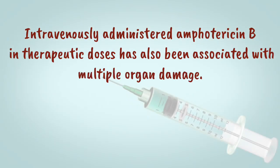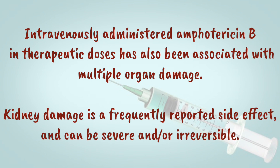Intravenously administered Amphotericin B in therapeutic doses has also been associated with multiple organ damage. Kidney damage is a frequently reported side effect and can be severe and/or irreversible.